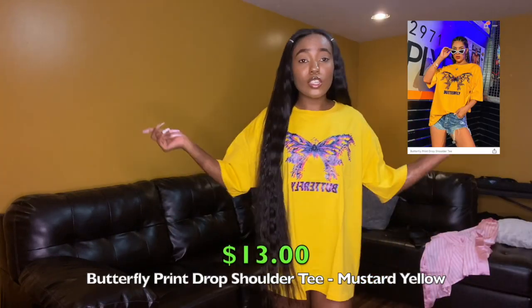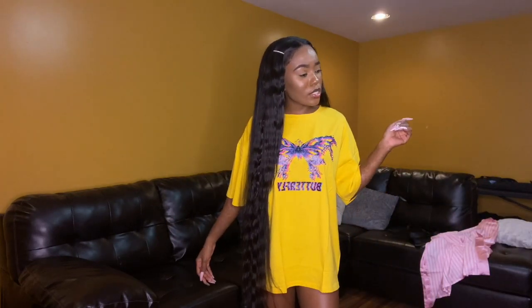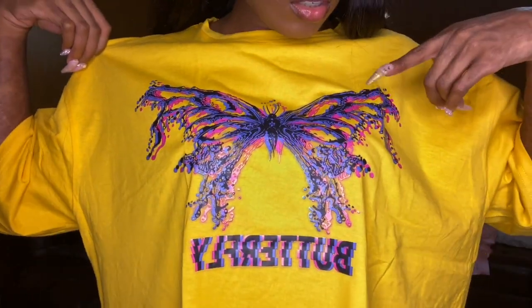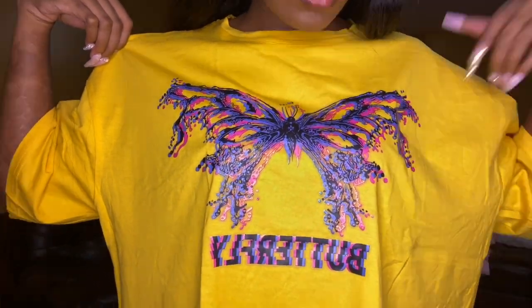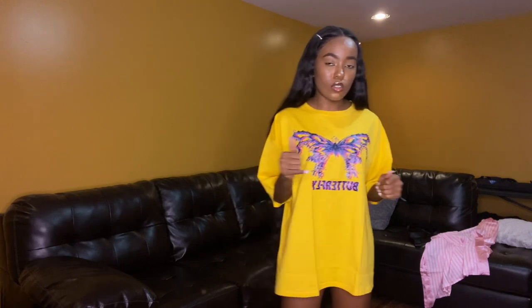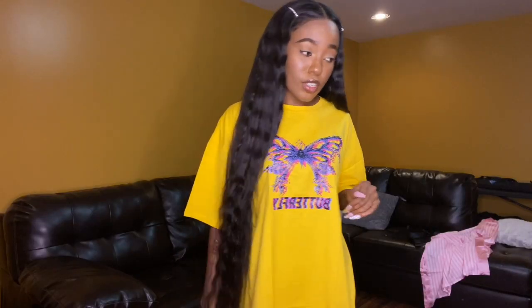The next oversized t-shirt is yellow. I picked up a yellow oversized t-shirt with a butterfly on it that says 'butterfly' in a glitch effect — it's black, blue, and pink. I thought that was cool. I like the effect of the butterfly and the words — mainly why I picked this up. I got it in a size small. I gotta figure out how to style this one, but fear not, I'll figure it out.